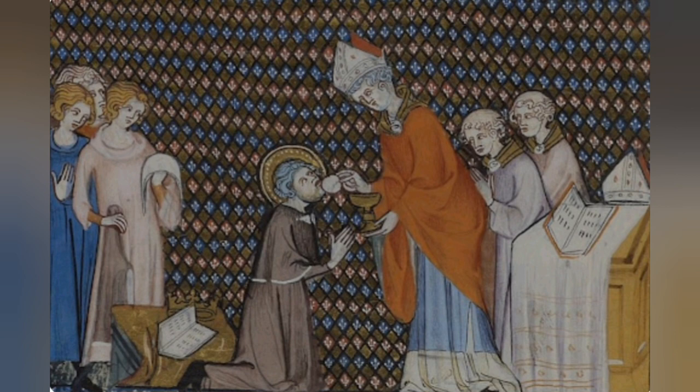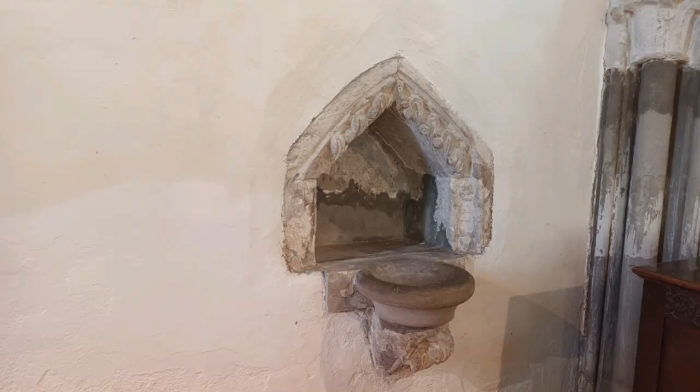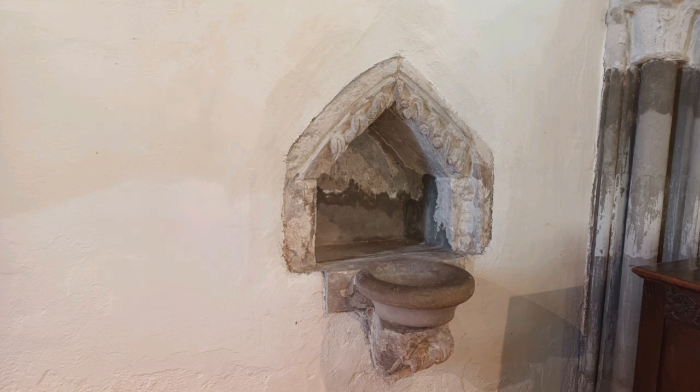Church teaching was that the bread and wine became the literal body and blood of Christ during Holy Communion. At the end of the service, the vessel containing the wine would be washed out. But that meant this water now contained the residue of what was still seen as the literal blood of Christ. The church was therefore faced with the difficult question of how to appropriately dispose of it. The answer they came up with was to install a piscina, and the one here at St Leonard's Church dates from around 1250. These piscinas discharged directly outside, so all the liquid fell straight onto the holy ground of the churchyard.